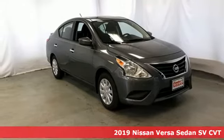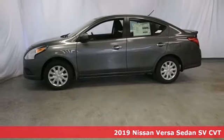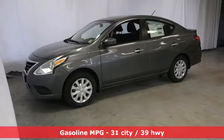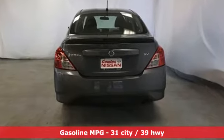Here's the new 2019 Nissan Versa Sedan. Living well isn't about how much you spend — it's about what you do with what you've got. The Versa Sedan is fun, efficient, and roomy with plenty of style too. It's well equipped with the features you need.